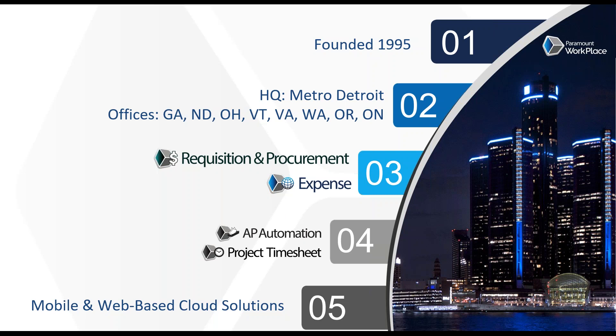Speaking of questions, there is a question window as part of the webinar. Feel free to type those in as we go, and given the time at the end, we'll certainly answer any questions that are entered there. My name is Boye Maynard, and I'm with Paramount Workplace.